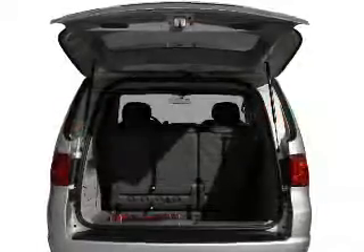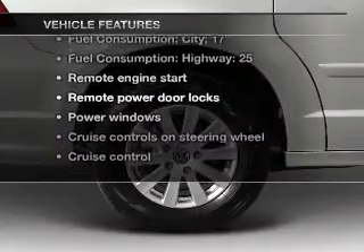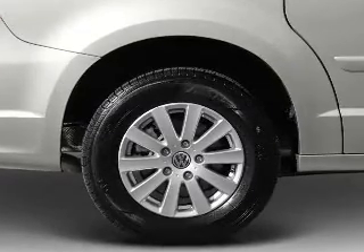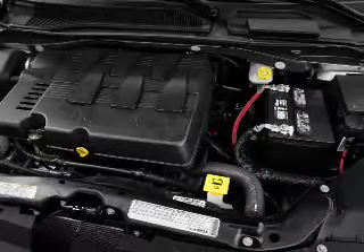Power and reliability are a great combination, and this vehicle has both. With these notable features, you won't want to miss out on the opportunity to own this amazing ride: air conditioning, power door locks, power windows, power steering, cruise control, power mirrors, an alarm system, an AM-FM stereo with a CD player, and an adjustable tilt steering wheel.